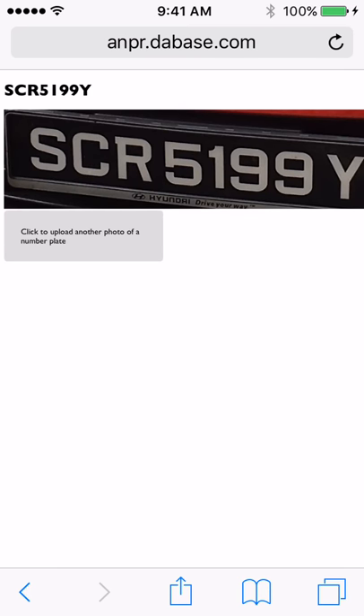And with any luck the OCR will sort of figure out that number plate and tell you what that number plate is. There we go, I think that's correct, yay!